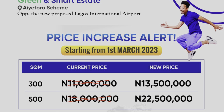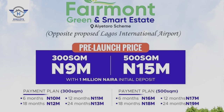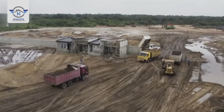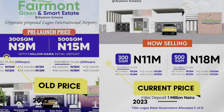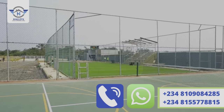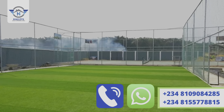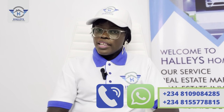This property has been on the market for quite some time. It was formerly selling at a relaunch price of 15 million naira for 500 square meters and 9 million naira for 300 square meters. A lot of clients bought and saw beyond the bush — they are now making a return on investment. This property is now worth 18 million naira for 500 square meters and 11 million naira for 300 square meters. If you haven't invested, this is the best time to do so before the price increase in a few days — first of March 2023.